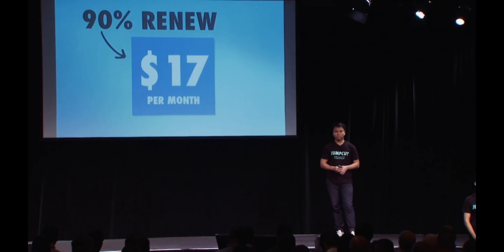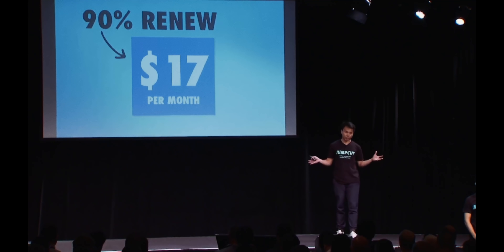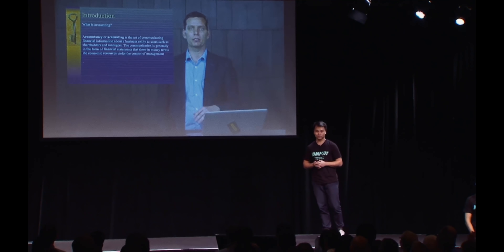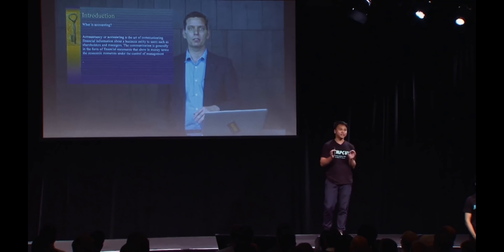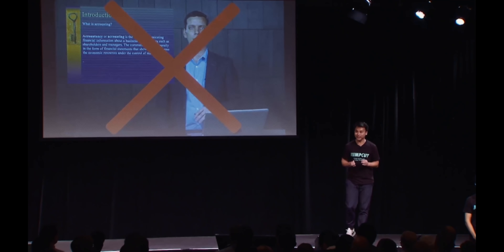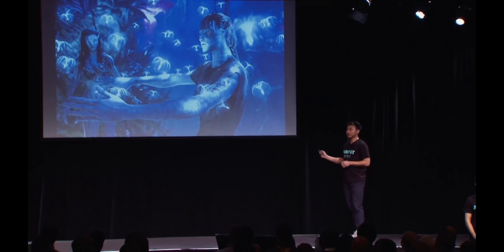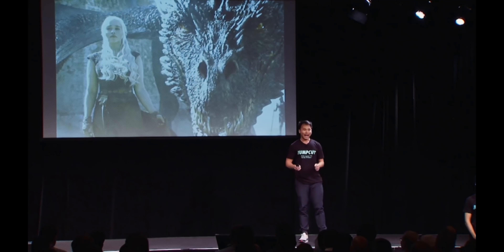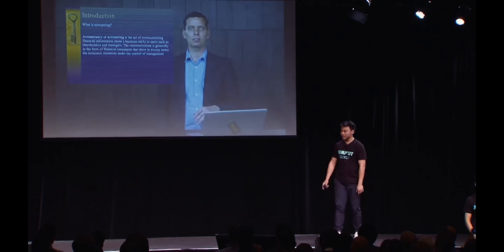If you buy an online course anywhere else right now, what you'll get is this guy — a dry and uninspiring instructor who talks at the camera for hours on end. If you're lucky, he might include a PowerPoint. The reason why this is so silly is because we're in 2016. We have the ability to create Avatar, the Dark Knight, Game of Thrones — yet when it comes to something as important as education, the best that we can do is this.